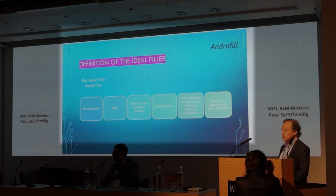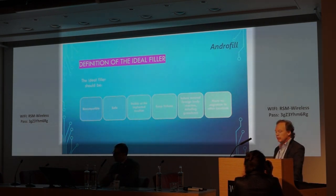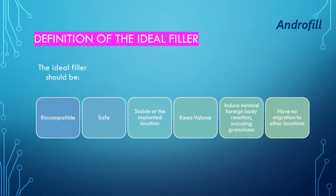What is the definition of the ideal filler? The ideal filler should be biocompatible, safe, stable at the implanted location, and it should keep its volume. It should induce minimal foreign body reaction, including granuloma, and have no migration to other areas.